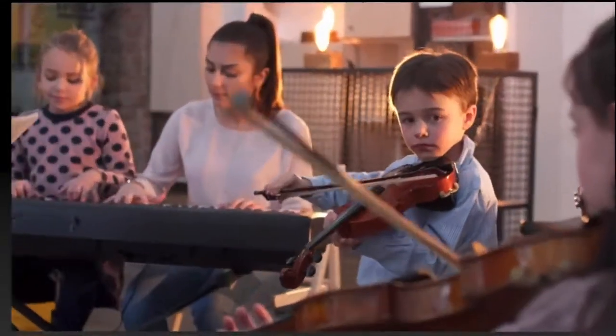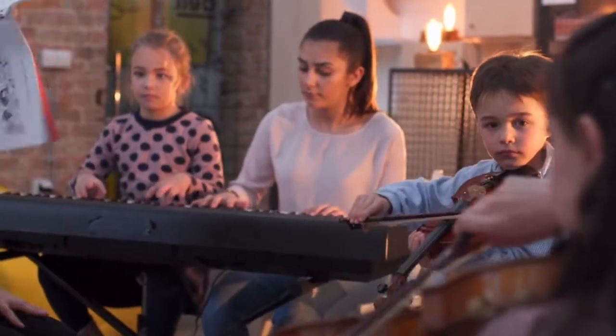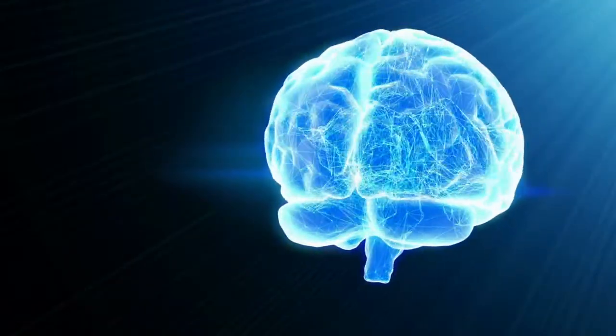In this video, you will find out how playing musical instruments shapes your brain. We will highlight how various brain functions, including hearing, sight, movement, and social, are involved.